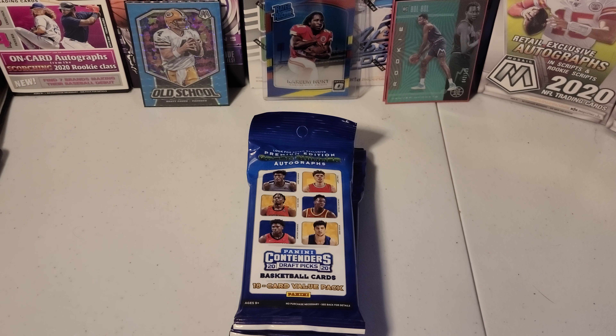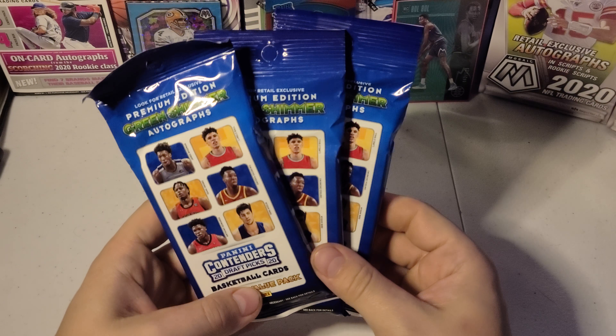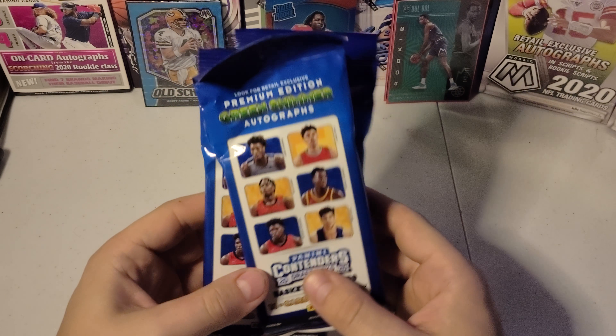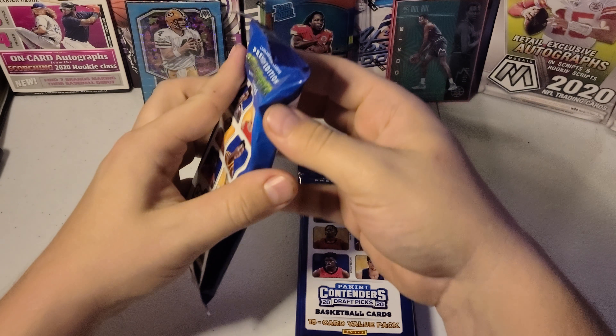What's up YouTube? It's Retail Collector here again. I got three more packs today. I'm going to open these Panini Contenders Draft Picks Basketball. I'm going to try to get a LaMelo or one of these James Wiseman cards in here. Let's get open with the first one here.